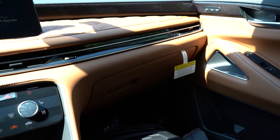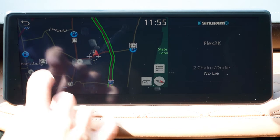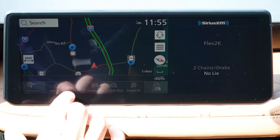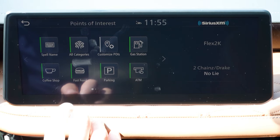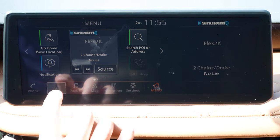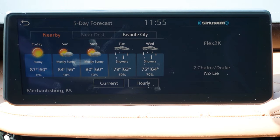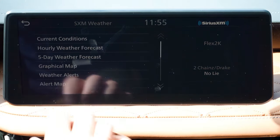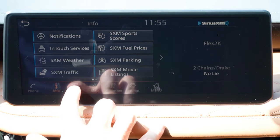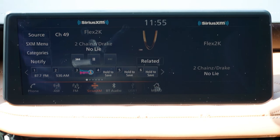Looking at the infotainment screen: it's a 12.3-inch touchscreen display for all trim levels. Bluetooth and audio streaming, Android Auto, and Apple CarPlay — which is wireless — come standard. Factory navigation and weather information are available from the Luxe trim level and up. When it comes to sound systems, the Pure gets 9 speakers, while the Luxe and up gets a 17-speaker Bose sound system — which is what we have. Let's turn on the radio and test the clarity.